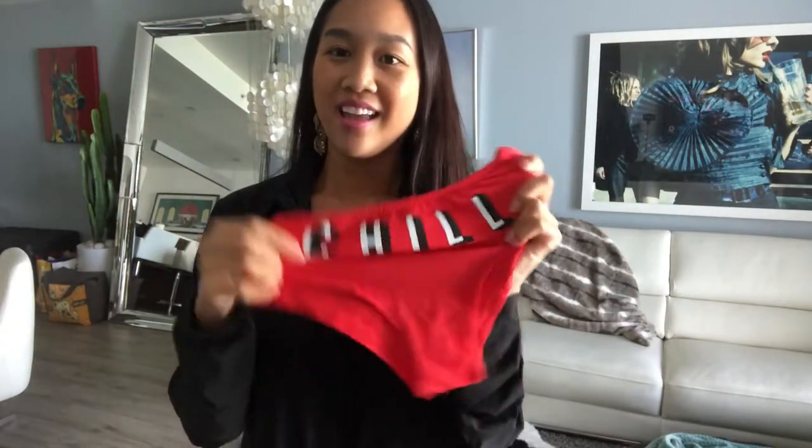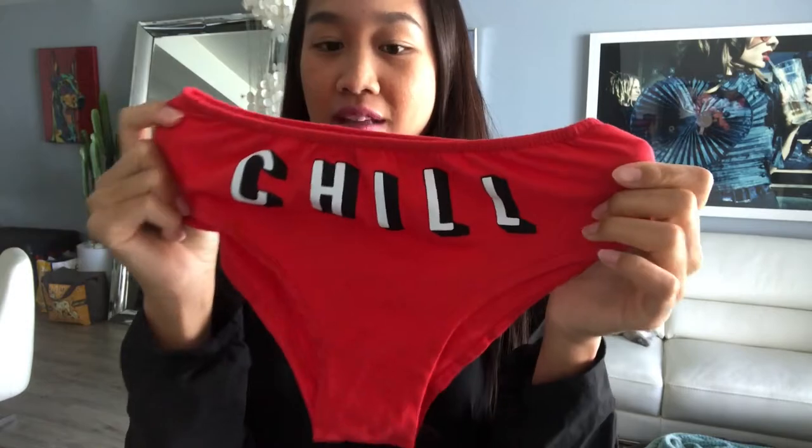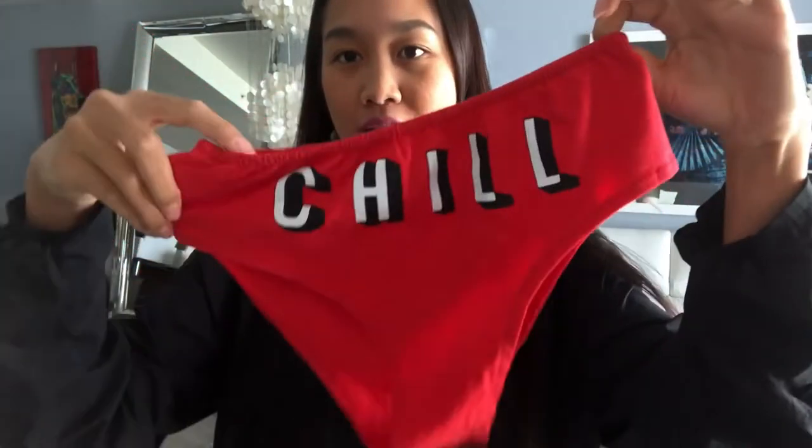And then one more surprise — I have some boy shorts I'm going to wear under my skirt. The front says 'chill.' Just some boy shorts.